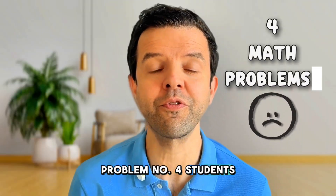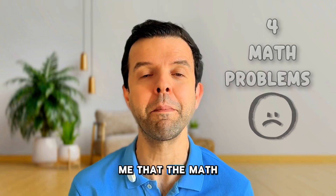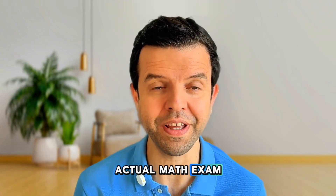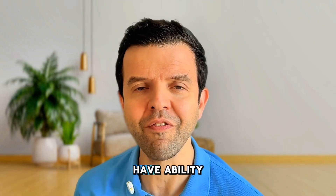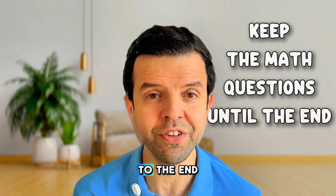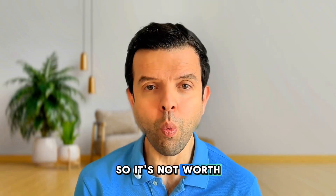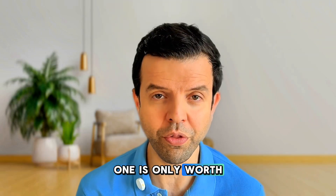Problem number four is the math questions. Many students have told me that the math questions in biology are harder than the actual math exam. For that reason I always advise students, especially those who struggle with math, to keep those questions till the end, because they tend to take a lot of time and it's not worth spending 10 minutes on a math question that is only worth a few marks.